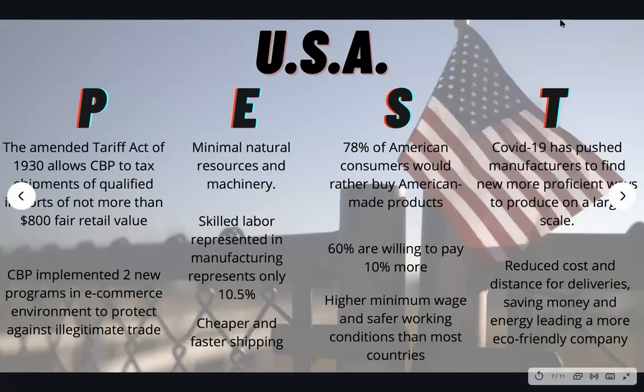Here's a PEST analysis for the USA that I did. Politically, the amended Tariff Act of 1930 allows CBP to tax shipments of qualified imports of not more than $800 fair retail value. CBP also implemented two new programs in an e-commerce environment to protect against illegitimate trade. Economically, minimal natural resources, machinery, and skilled labor in manufacturing represents only 10.5%, however with cheaper and faster shipping.